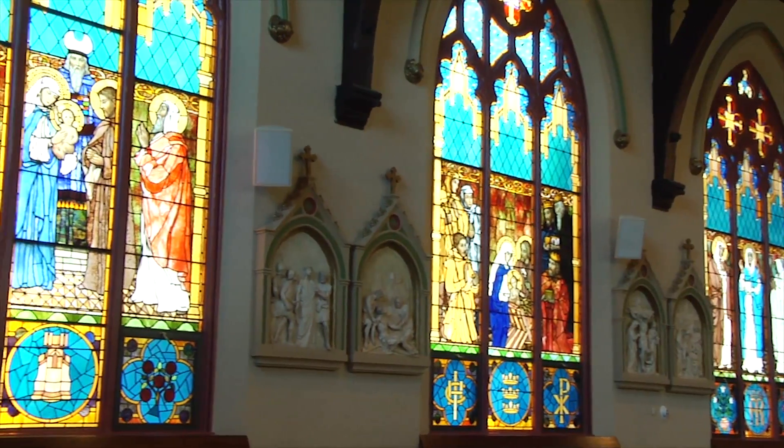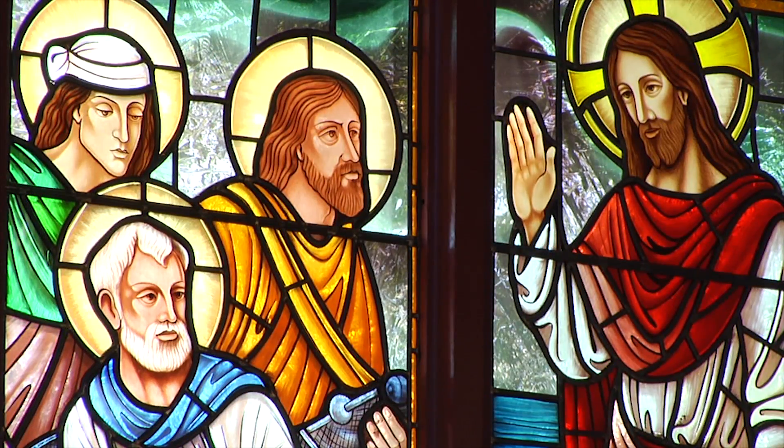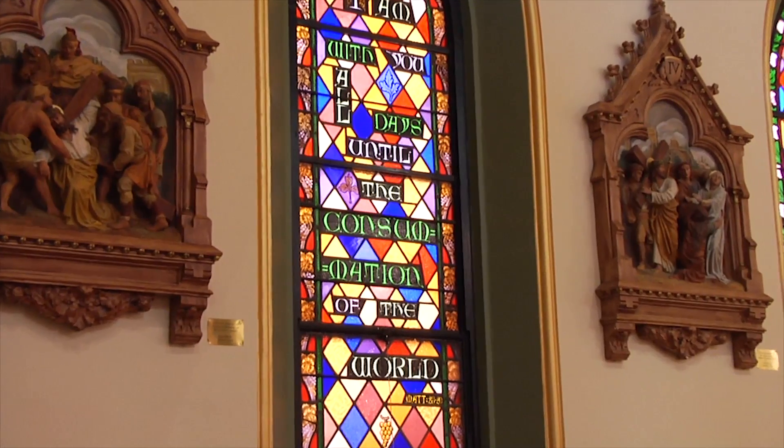In modern churches, the windows you see may surprise you. They're not all pieces of glass that are fused together or held together with copper or lead. As stained glass evolved and developed over time, we end up with larger pieces of glass that are painted. So the next time you're at church, take a moment to look up and admire the beautiful windows in the Diocese of Brooklyn.